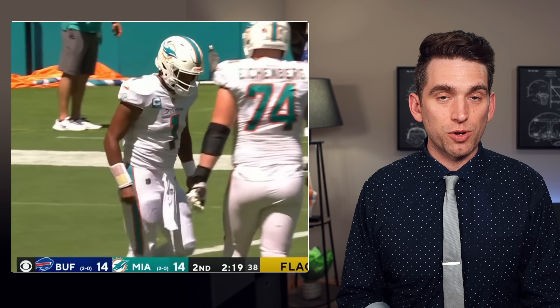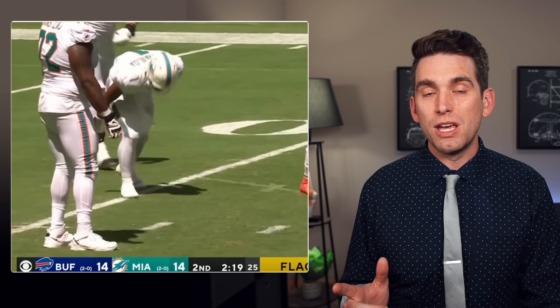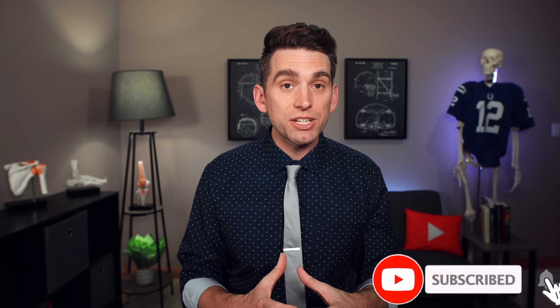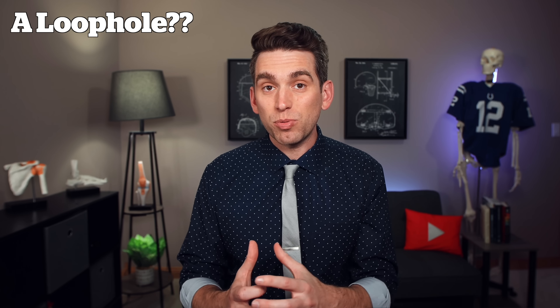There's a bit of a loophole in the NFL concussion protocol that helps to explain how we got from what happened on Sunday with Tua to what we unfortunately witnessed Thursday night. Welcome back everybody, I'm Dr. Brian Suter, and if you're new here and enjoy learning about the medical side of sports, please consider subscribing. In this video we're going to talk about the one tiny part of the NFL concussion protocol that is extremely important in understanding how we got to this point.